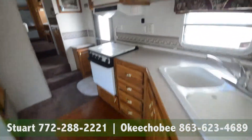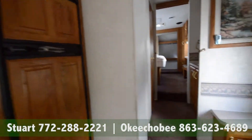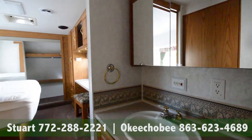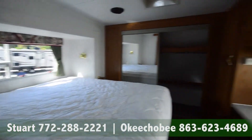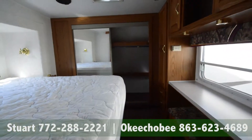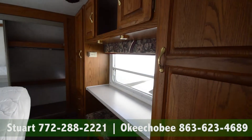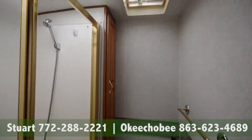Really nice cupboards and drawers here, and a double door Dometic fridge. Got a sink here, and of course a nice big living area, or bedroom area here. Got your wardrobe and your cabinets, and of course the bathroom.